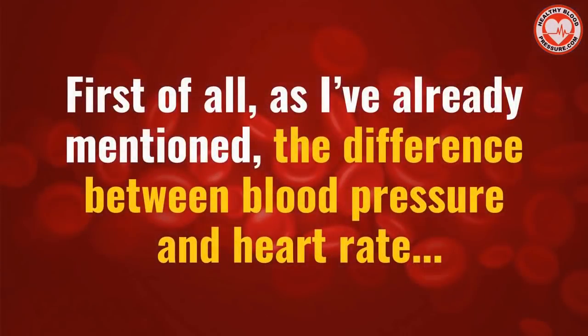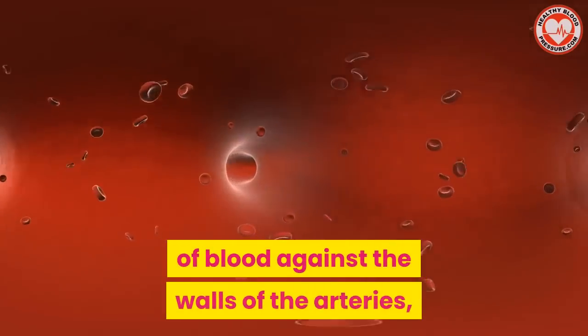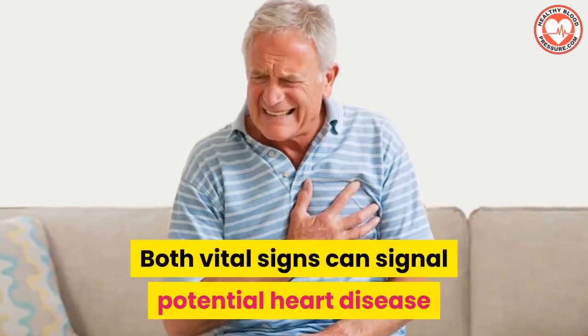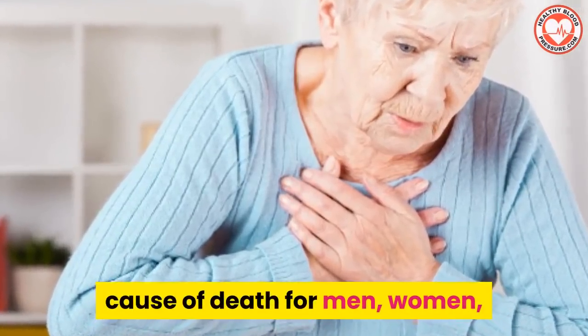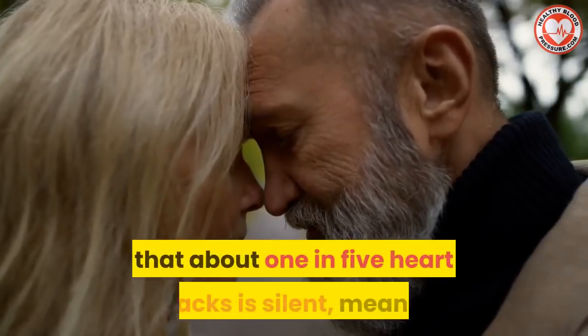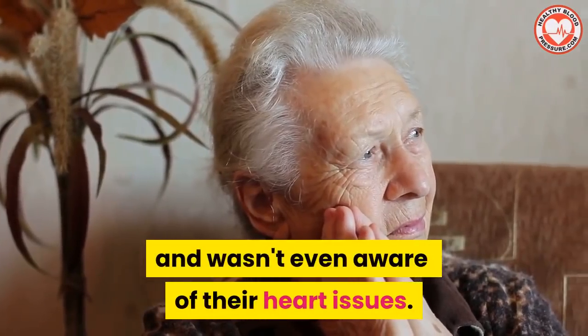Now let's talk about the connection between blood pressure and heart rate. Blood pressure is a measure of the force of blood against the walls of the arteries, while heart rate is the number of heartbeats per minute. Both vital signs can signal potential heart disease, which is the leading cause of death for men, women, and people of most racial and ethnic groups in the United States and globally. Nearly one in every four deaths in the US is a result of heart problems, and about one in five heart attacks is silent — the person had no symptoms and wasn't even aware of their heart issues.